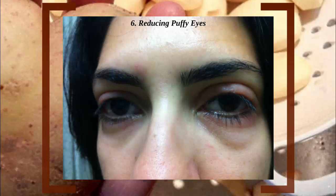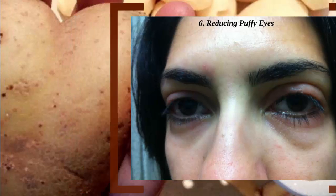Many spas and salons use potatoes instead of cucumbers for puffy eyes and dark circles. They work faster and better than any other vegetable or fruit and cost almost nothing.